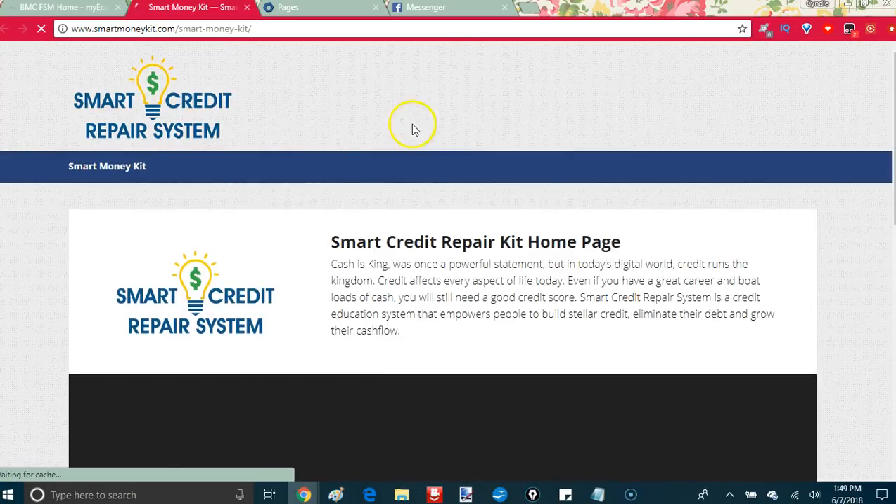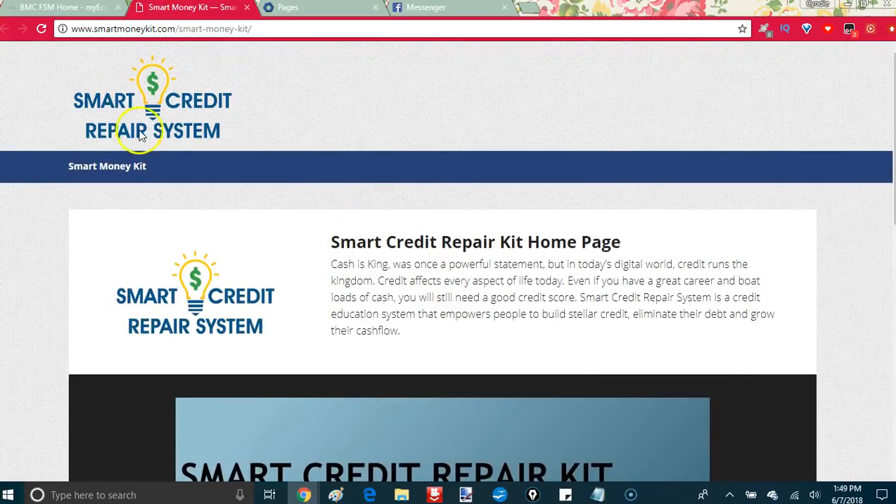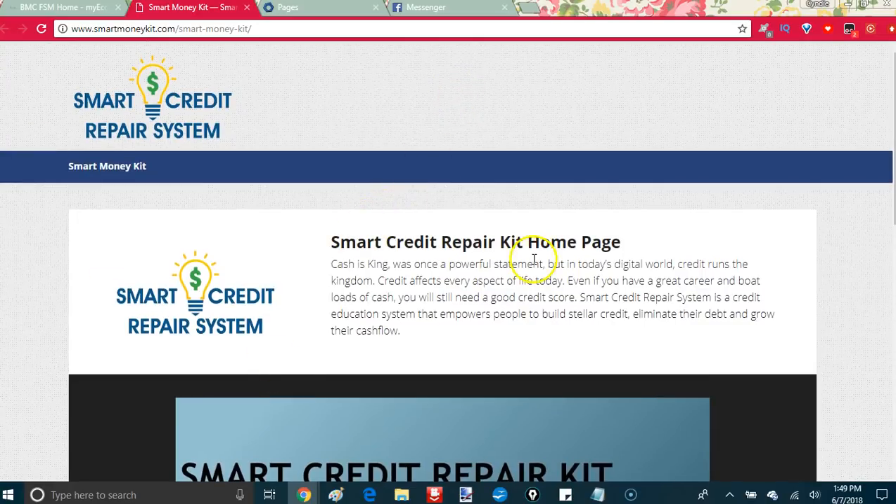The first product is the Credit Repair one — it's probably one of our most popular. You can sell any of these as a standalone. The Smart Credit Repair System sells standalone for $99.95, which is still a deal — I have a good friend in the credit repair business and it can cost hundreds of dollars down plus $99 a month. If you're in MyEcon, it's only $34.95 a month to get this and all the other products.